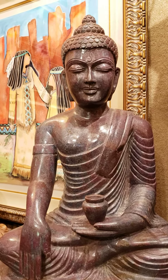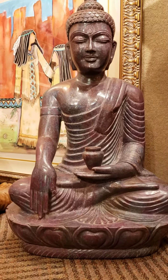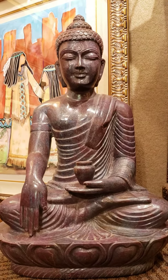The Buddha is sitting on a beautiful hand-carved lotus. This piece was carved in Bali about a year ago. I was very fortunate to get it for the Andrea Smith Gallery.